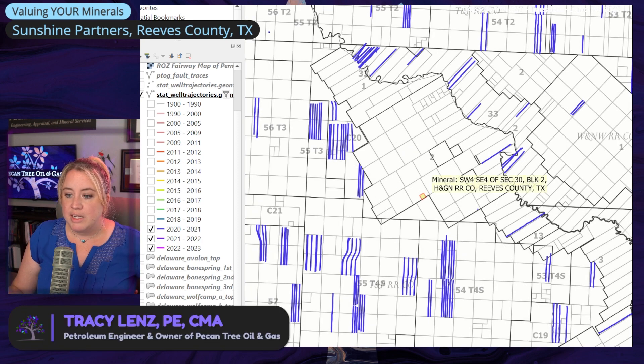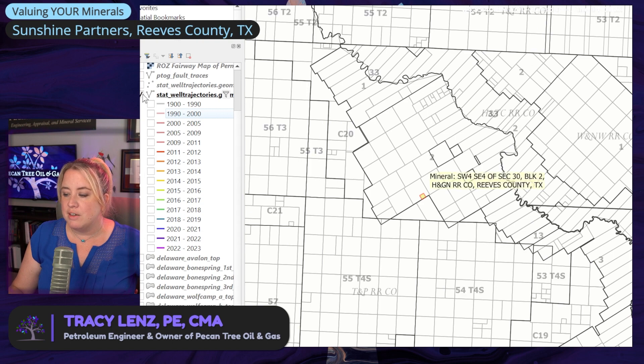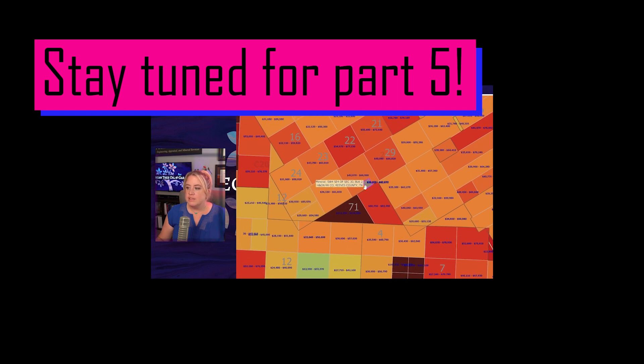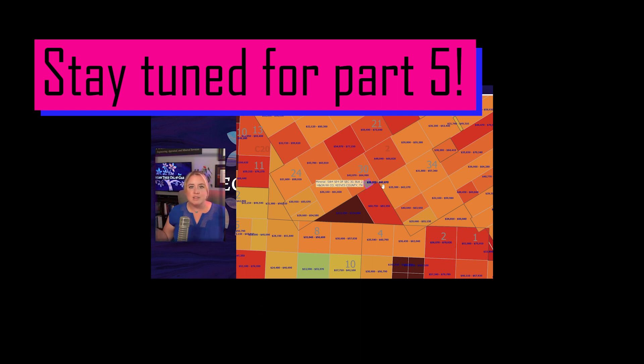Nothing bad here. I'm pretty optimistic about this area — big fan of Reeves County. What it was showing is a heat map of value based on the production from the wells, and then also valuing each individual bench with the approved PDP pass and all the risking.